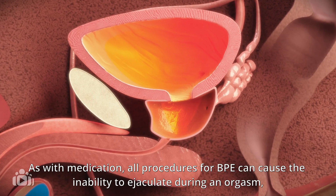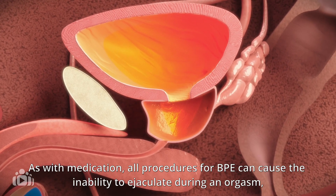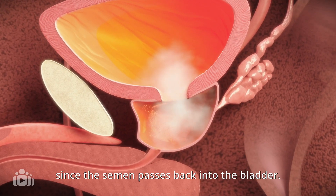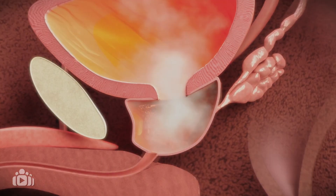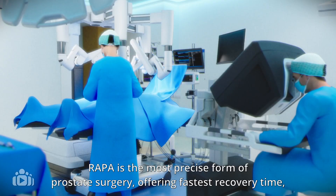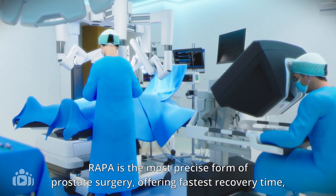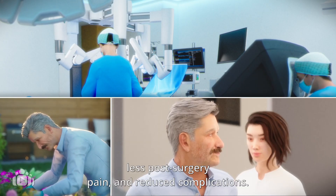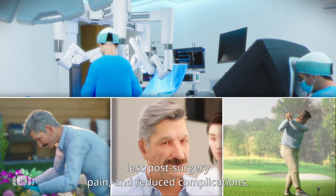As with medication, all procedures for BPE can cause the inability to ejaculate during an orgasm, since the semen passes back into the bladder. RAPA is the most precise form of prostate surgery, offering fastest recovery time, less post-surgery pain and reduced complications.